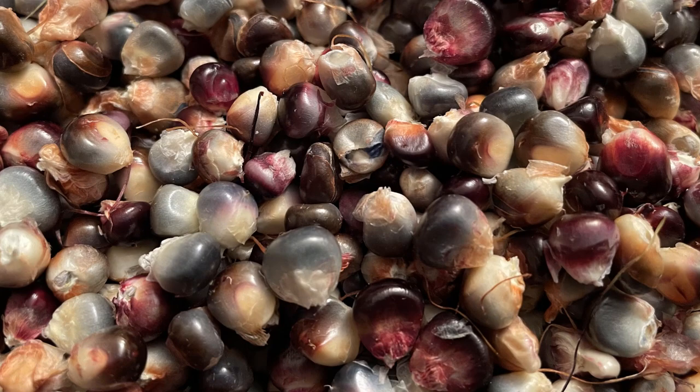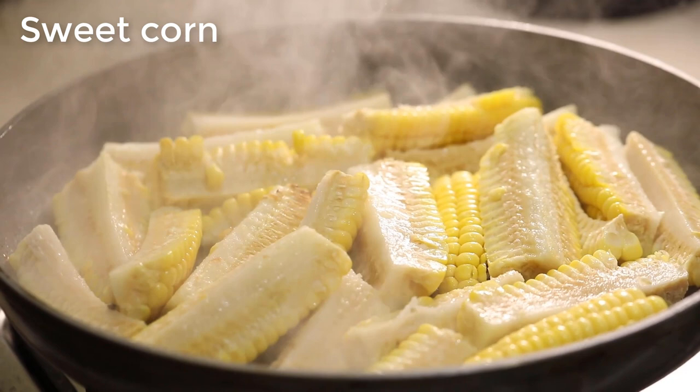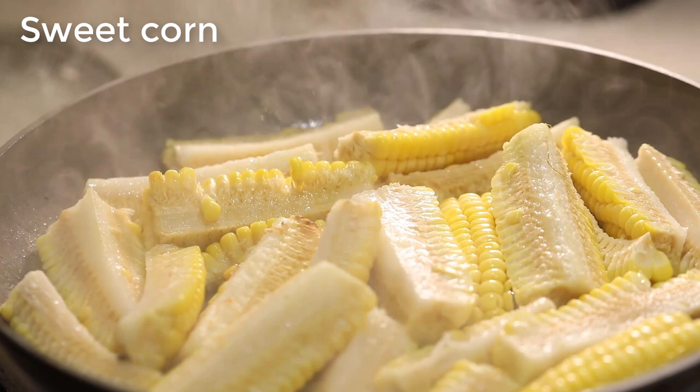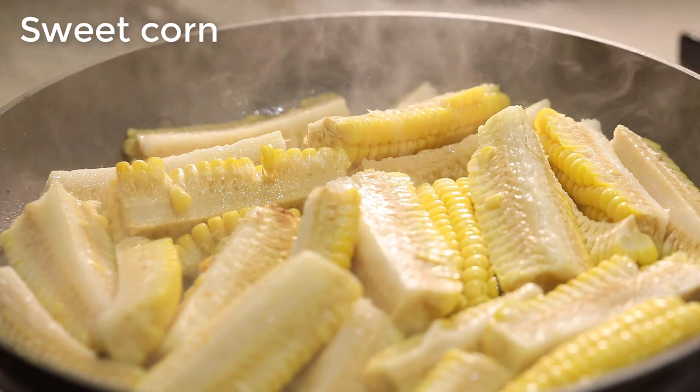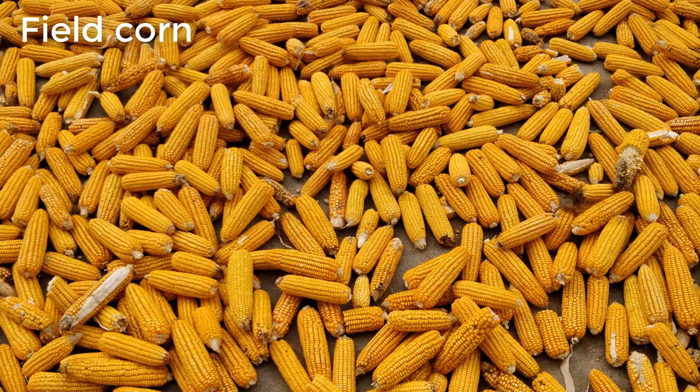All this multiplicity of varieties is organized loosely into two uneven groups. Standard sweet corn originates from genetic mutations which prevent the conversion of sugars into starch. It is mainly used for human consumption as a vegetable, harvested early before the kernels fully mature. It is soft, creamy, and sweet, ready to be eaten raw or slightly cooked.